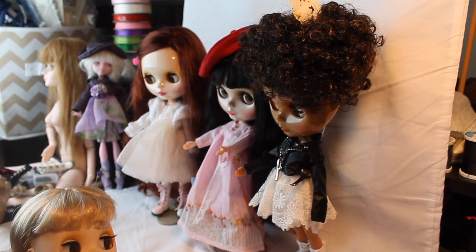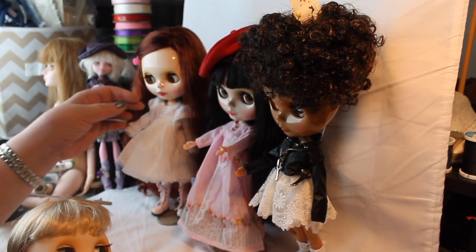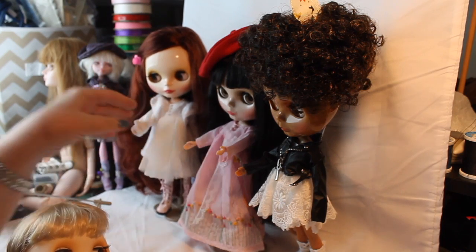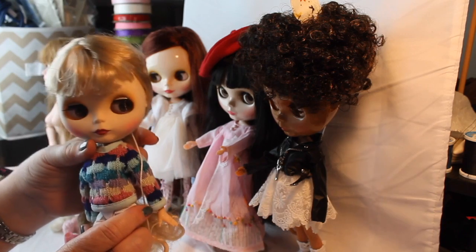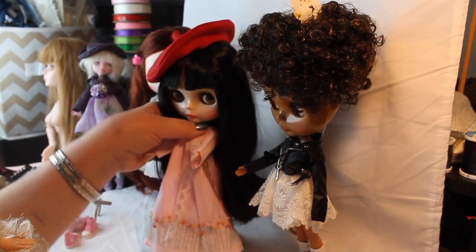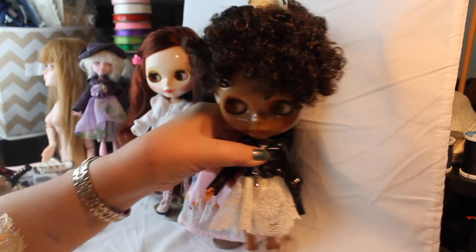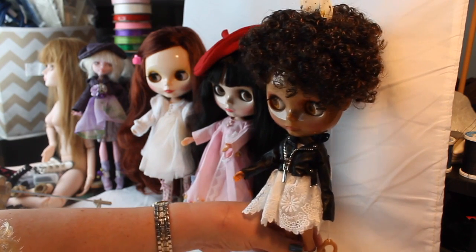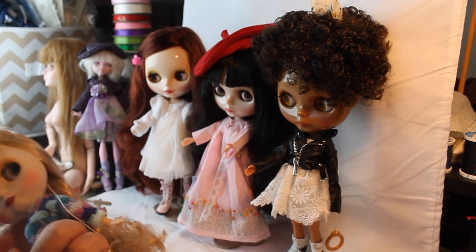First of all I want to introduce you to my Blythe girls, and I am naming them alphabetically. This is Aubrey. This is Bella — she's not on a stand and there's a reason for that. And then this is Celeste. And this is Deirdre. They have these names because that's the name they told me when they came out of the package. They said, 'This is my name,' and that's how it is.